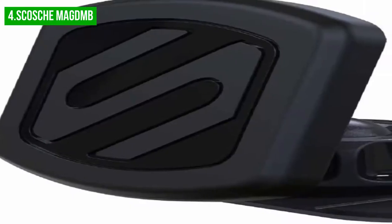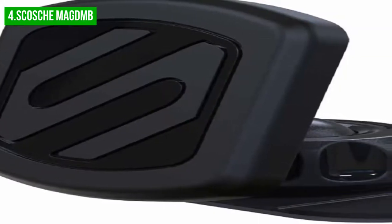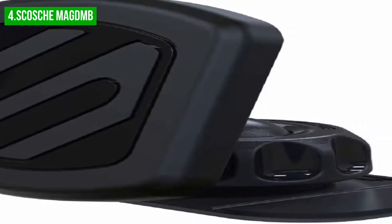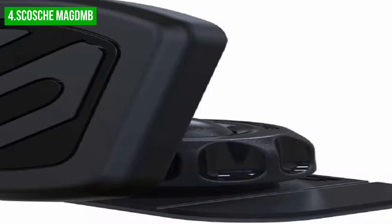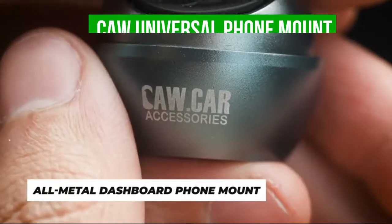Overall, the Scosche Magnum Magnetic Car Mount is an innovative and amazing product for commuters, frequent drivers, and travelers. It allows anyone to securely mount their phone on the car dashboard or any firm flat surface. It is also backed by Scosche's lifetime tech support and three-year warranty.